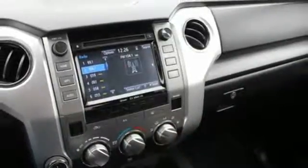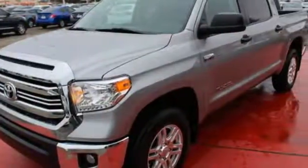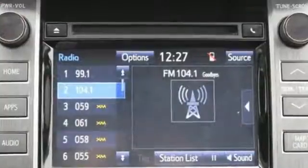The touch screen displays all the entertainment options with Entune Audio, and you can drive at ease with Bluetooth, a backup camera, and heated mirrors at the ready.